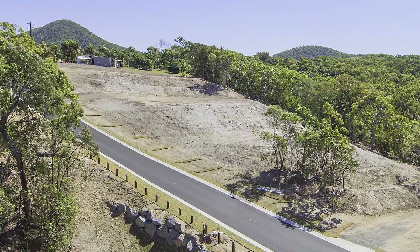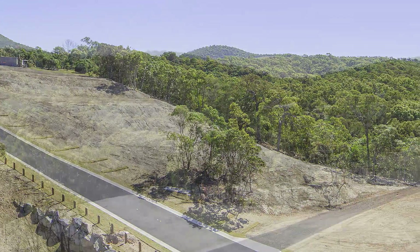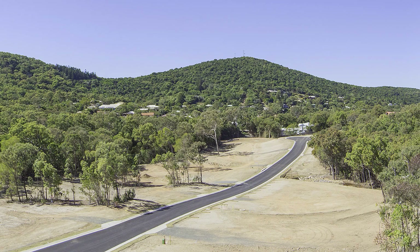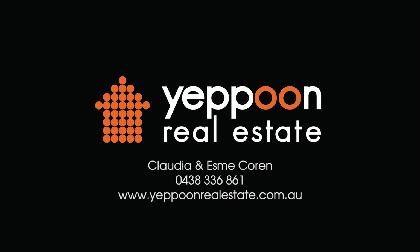Inverness Park Stage 2 truly is a special part of the Capricorn Coast. Don't miss your opportunity to own a bushland style lot on the very edge of Yeppoon. Contact Claudia and Esme Corrin at Yeppoon Real Estate today.